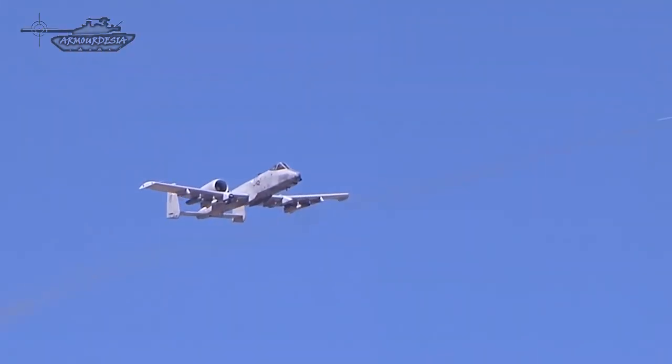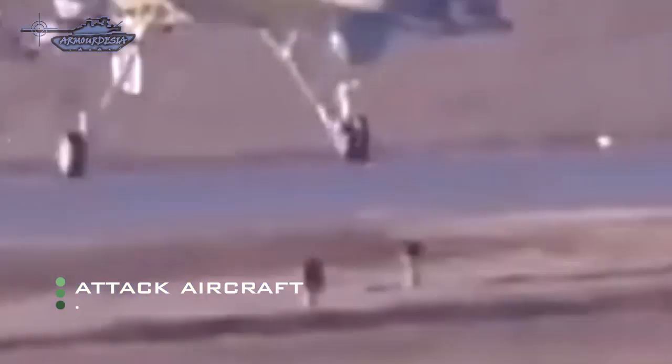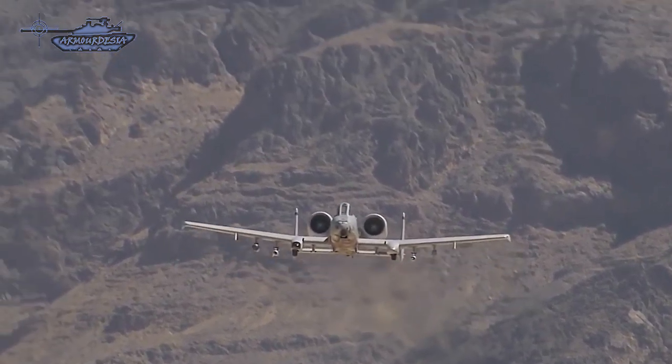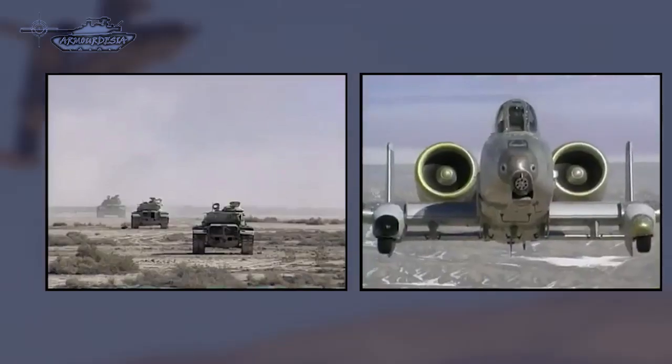From the air, tank commanders face threats from both fixed-wing and rotary-wing aircraft. In today's warfare, unmanned aerial vehicles or UAVs can knock out multiple tanks from a height without risking a pilot. Fixed-wing aircraft, also known as attack aircraft or close-support aircraft, support ground troops by making strafing and low-level bombing attacks on enemy armored vehicles and installations.